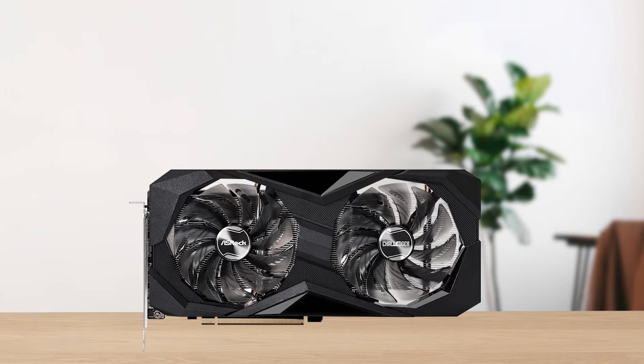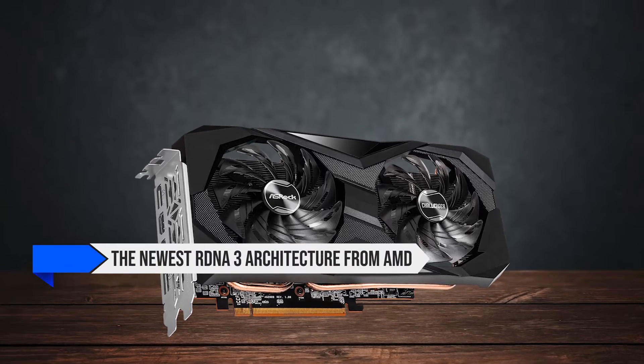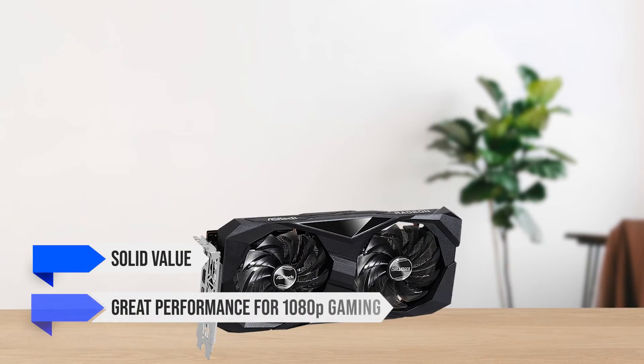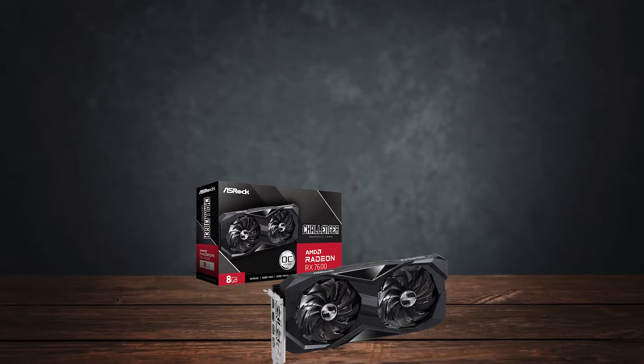The ASRock AMD Radeon RX 7600 Challenger OC is based on the newest RDNA 3 architecture from AMD, belonging to the Navi 3 generation. This card offers solid value and great performance for 1080p gaming, with significant gains over the previous generation, along with support for AV1 encoding.